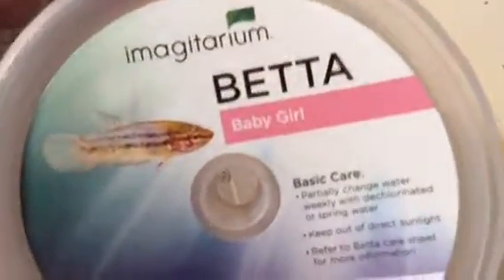There is Coral — you can kind of see them right there. That's Coral, it's a baby. Oh, and it's a baby girl!